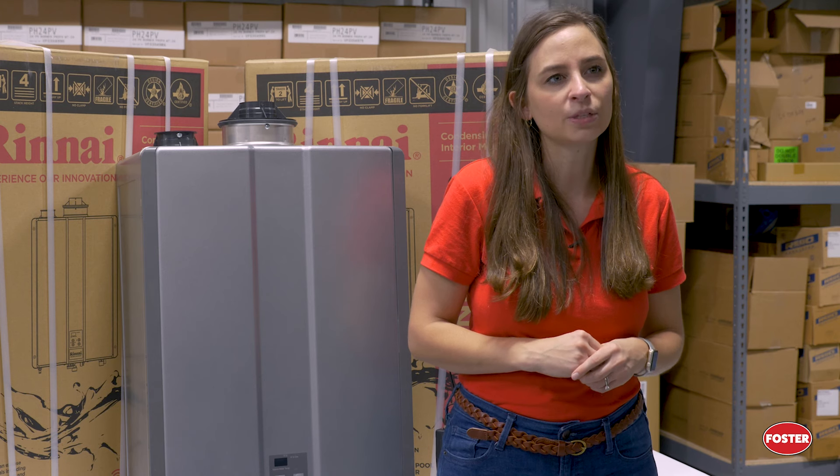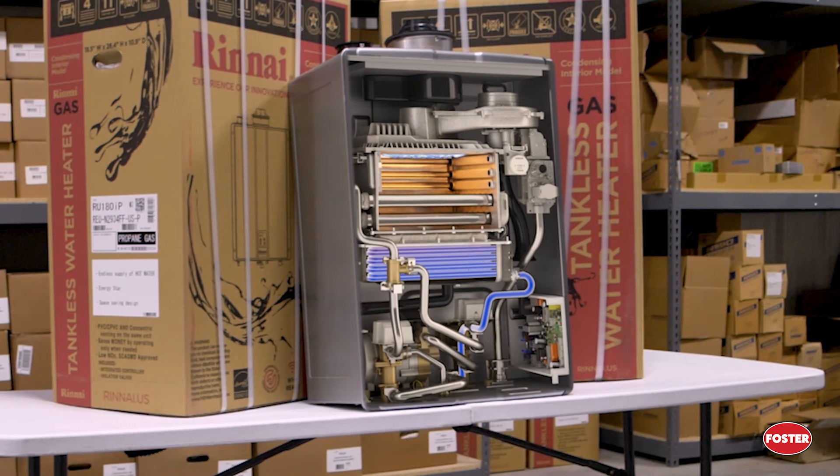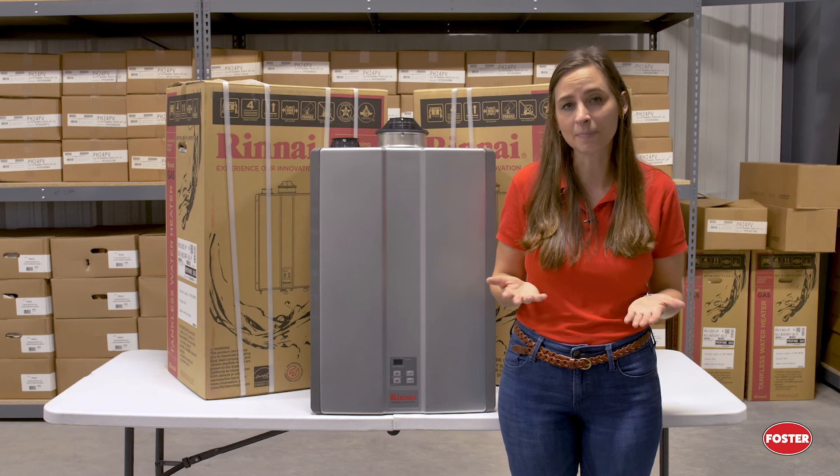Tankless water heater systems do not have storage tanks. Instead, as you turn on the faucet or tap, the water passes through a heat-conducting system where it is then heated on demand using gas burners. Now let's compare the two systems so you can know what system might be best for your house.